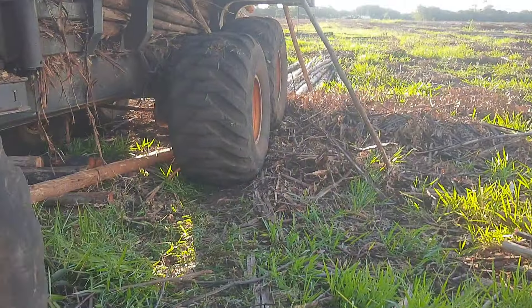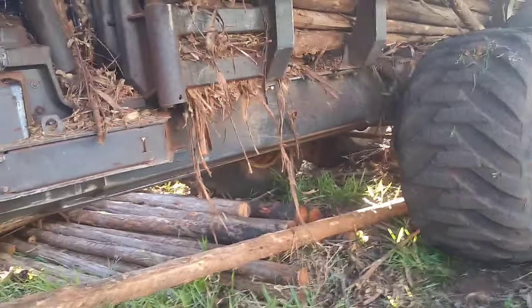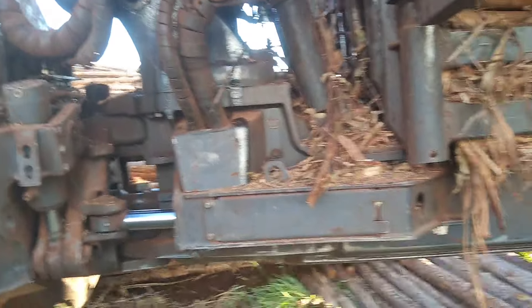Mas 360 cavalos só? E ele falou: não é. O problema é a relação dele, é o cubo, né? É a relação que faz ele ter força. É a mesma coisa você pegar um carro e andar em primeira marcha com ele.